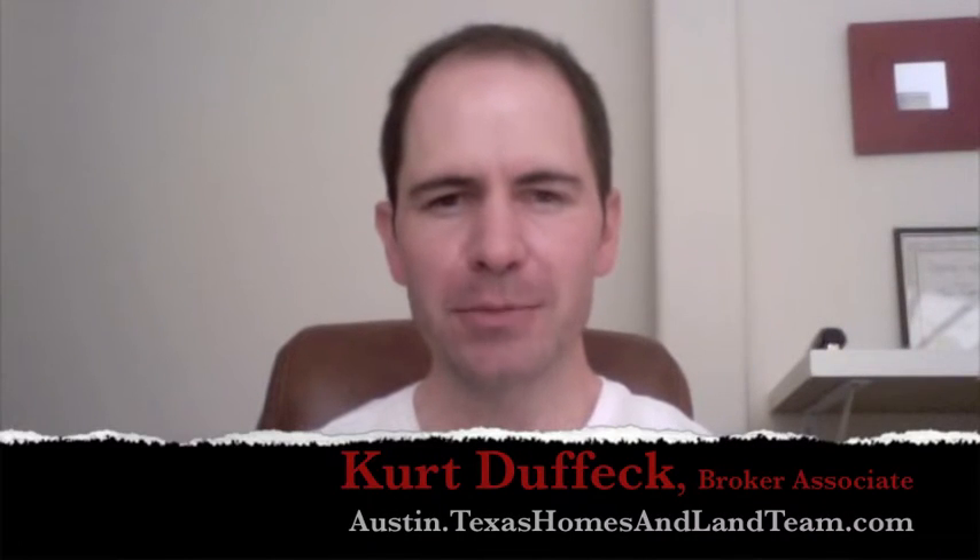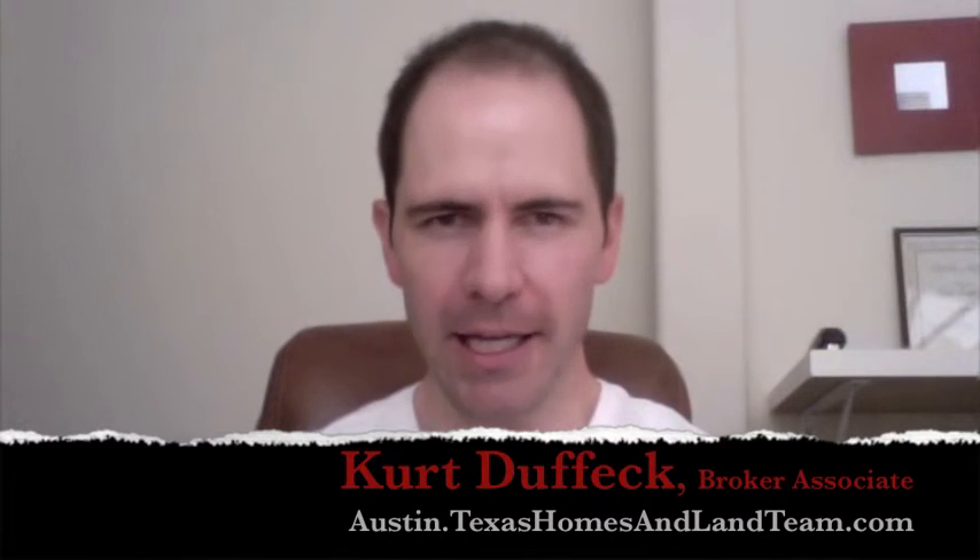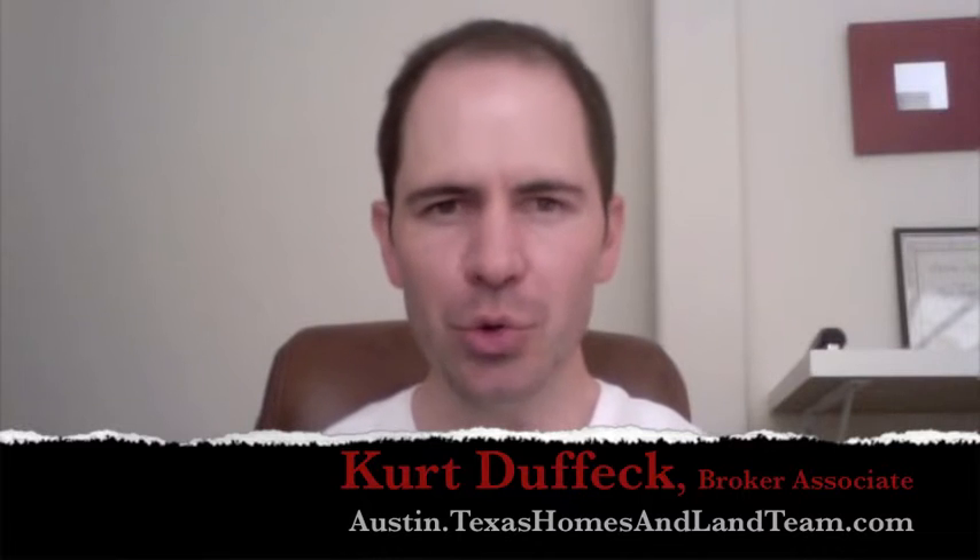Hey everyone, it's Kurt Duffick with Keller Williams Realty in Austin, Texas, here with the Texas Homes and Land Team, coming to bring you some hot new news.